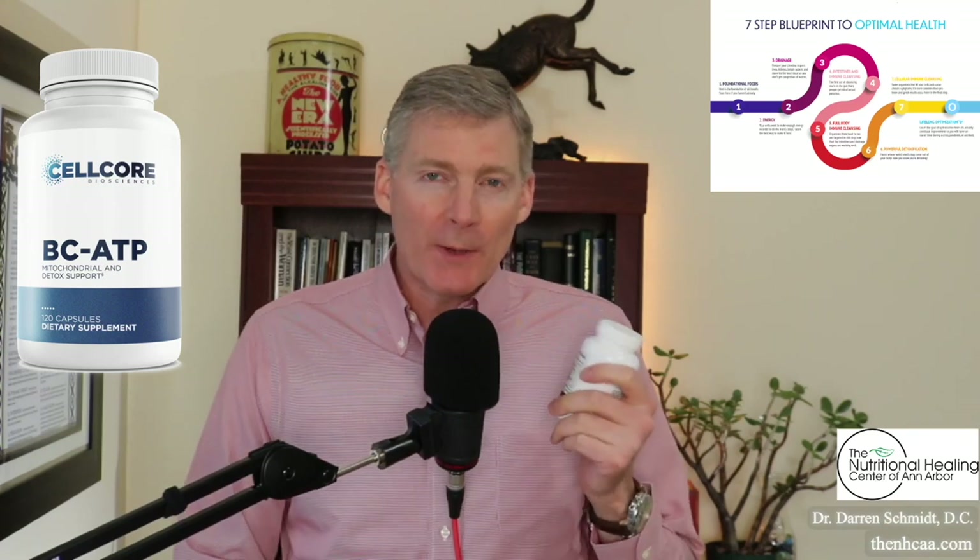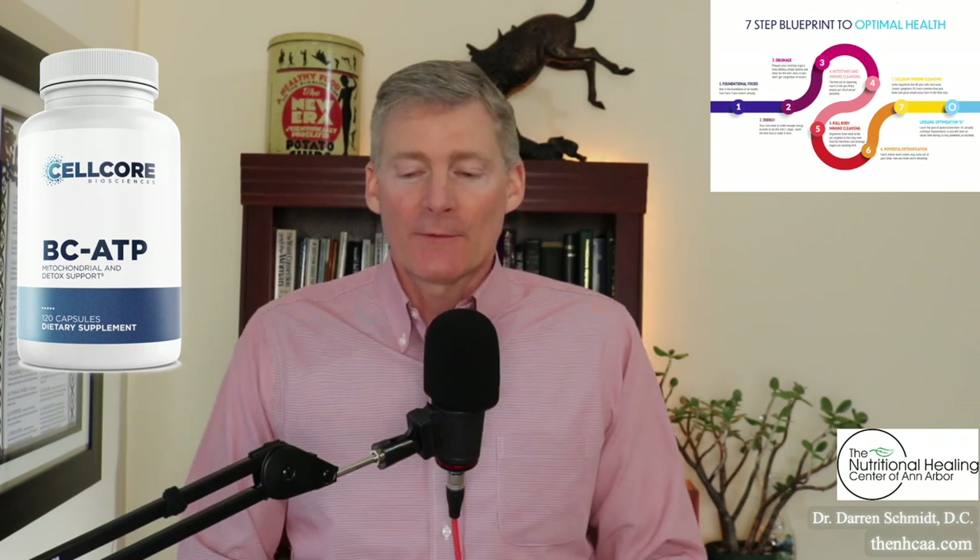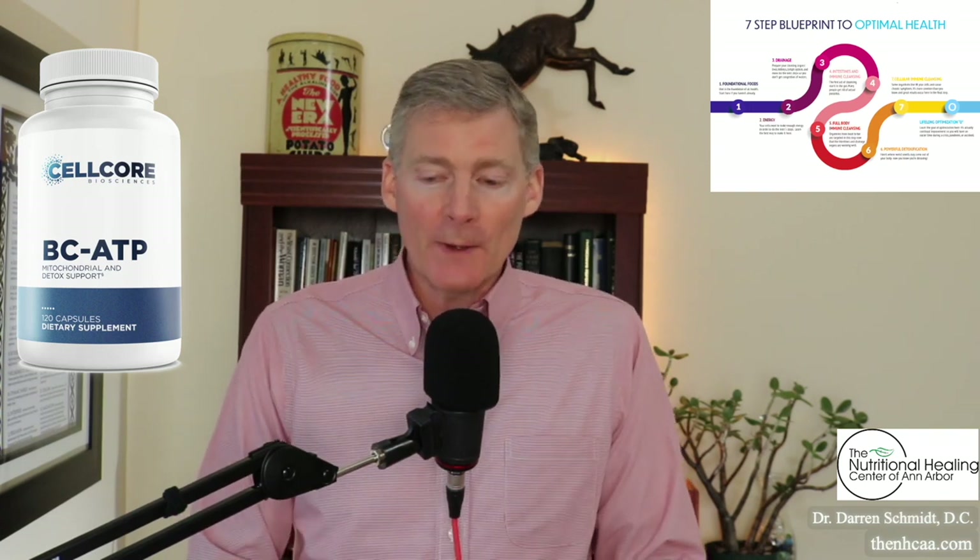This product is called BCATP from CellCore, and it's a great product for enhancing mitochondrial function and ATP output for the mitochondria. I'm going to read directly from their website first.